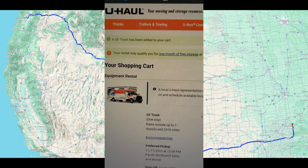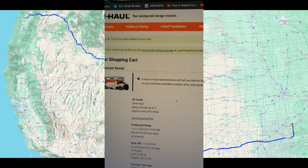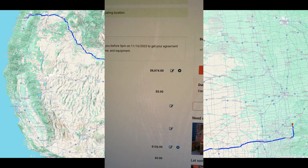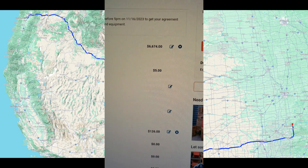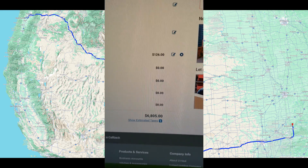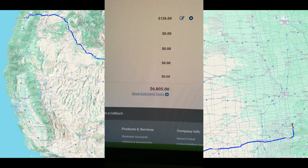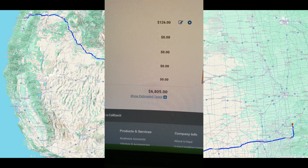So if you want a U-Haul to move from Oregon to Arkansas and you don't want anything else, it's going to be $6,800 not including gas. How can that be right?